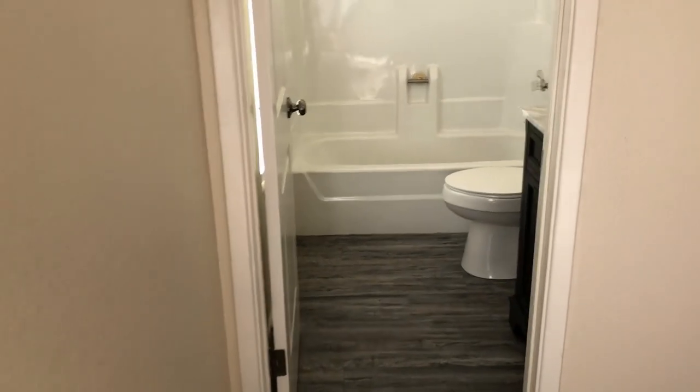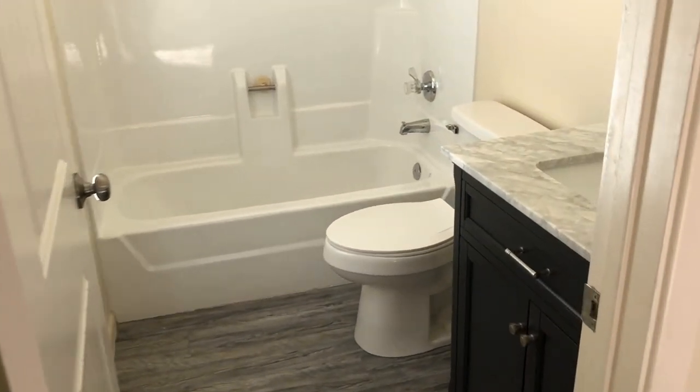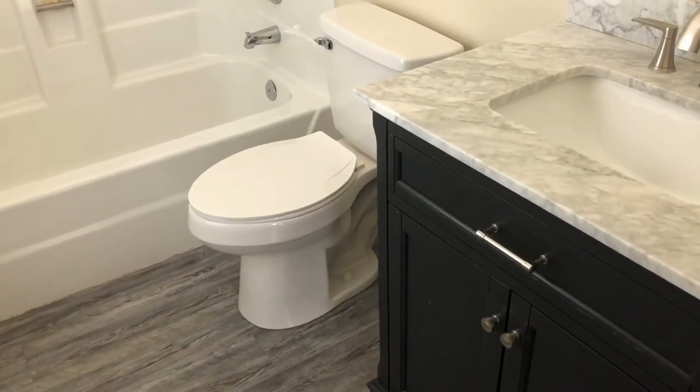In the master bath: great tile, single sink vanity, tub, and shower.